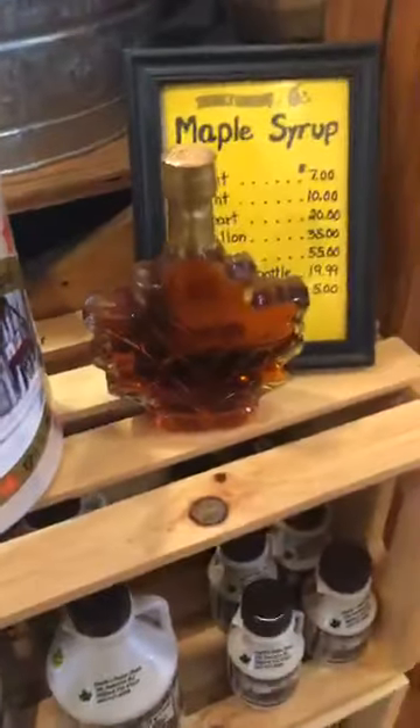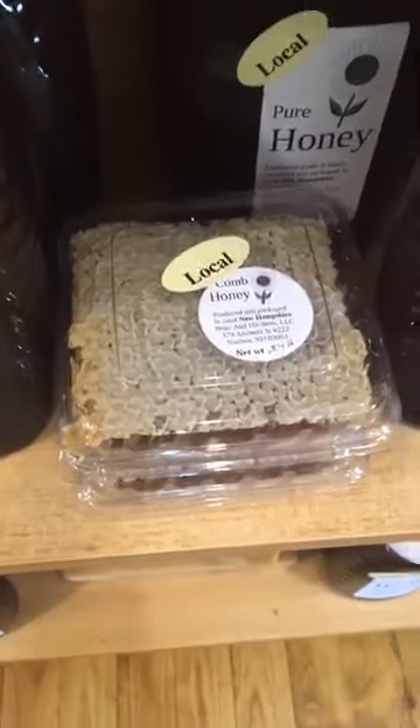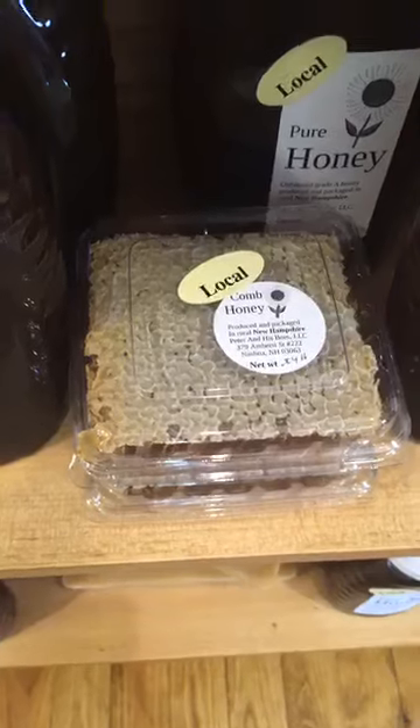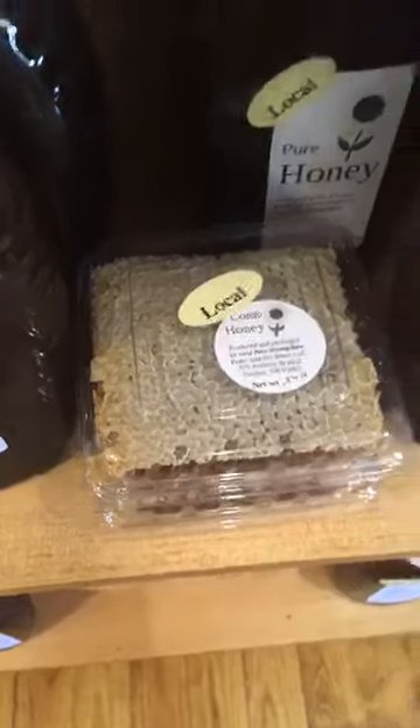There's maple syrup — look at that pretty maple leaf bottle from Hatch. We do have the Cozy Tea Cart teas, feel free to inquire about the different flavors. They'd go great with the honey, which we also have for sale. Check out that yummy honeycomb — what I hear is that you can take a little bit of that, chew it like gum until it's almost gum-like, and then spit out the wax. It's a fun little treat.